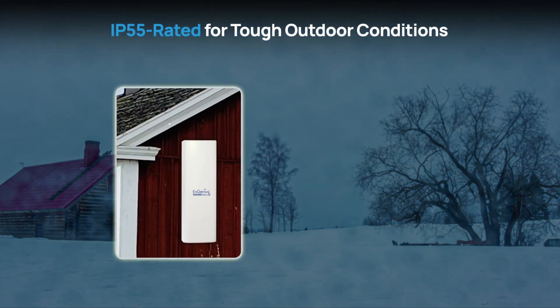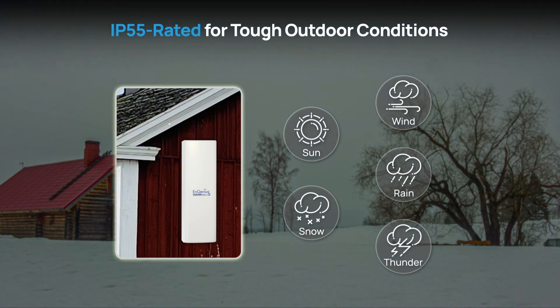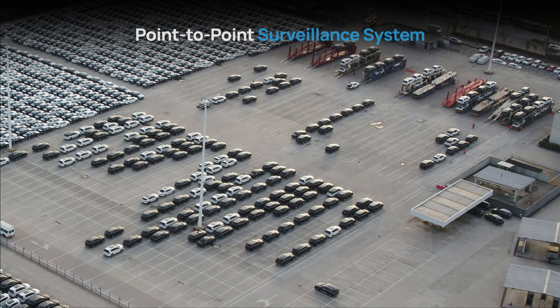Engineered for durability, the ENH500AX is IP55 rated, making it resilient against challenging outdoor environments and conditions.